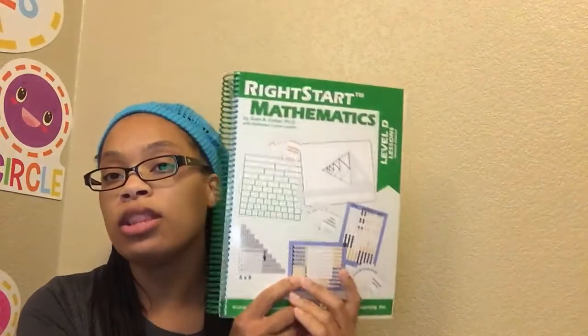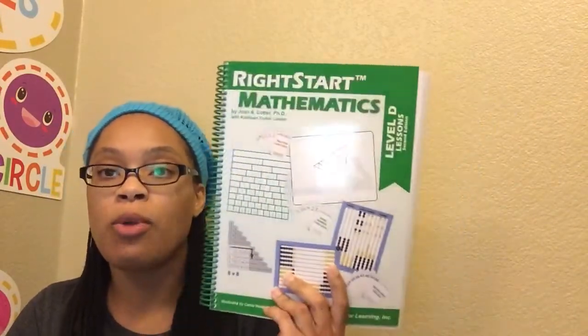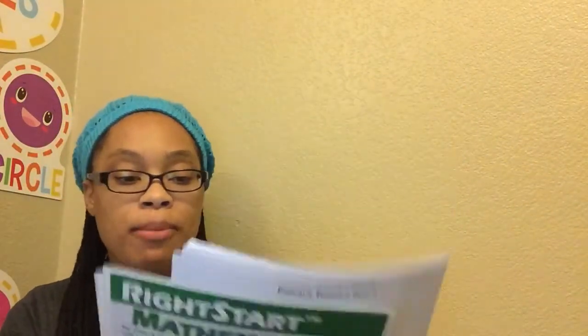For my older son Tony, he will be doing the third-grade level of Right Start, which is Right Start Level D. We have a little bit more of Level C to finish up this summer, so hopefully we'll be done before the school year begins. If not, it might spill into third grade a little, but we should still finish Level D within third grade. This is, of course, the second edition, and it's laid out just the same as Level A — all the objectives, materials, activities for teaching, and explanations. Very easy to follow. It also came with appendix pages and, of course, a workbook.